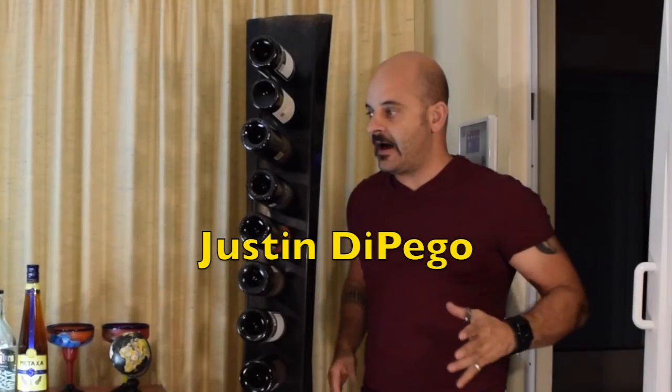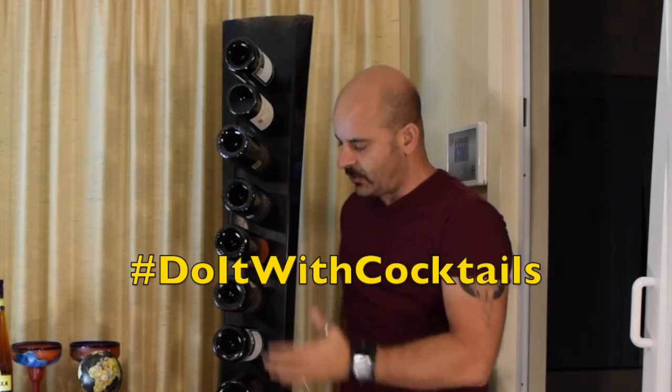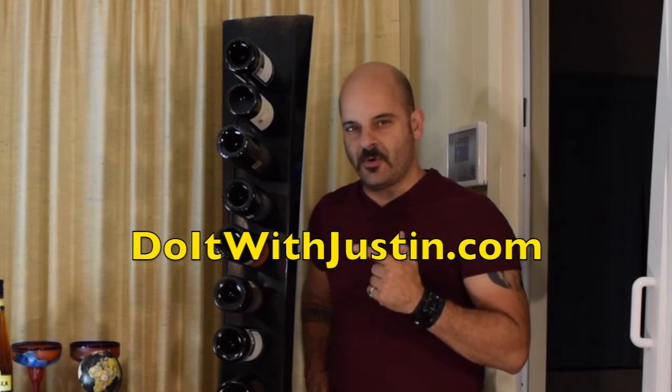Okay, the project is done, so obviously we're at the cocktail portion of the video. But since this whole thing was about wine today, I'm going to talk about picking a bottle of wine.